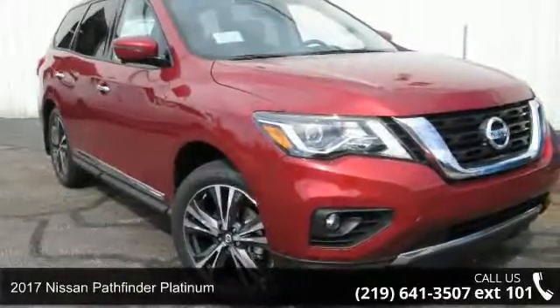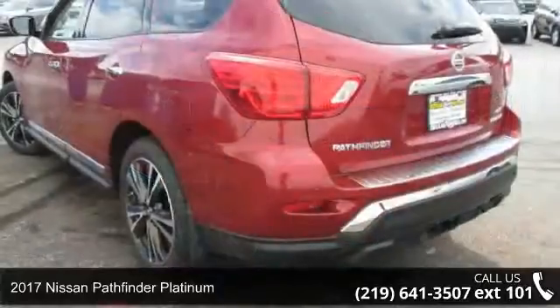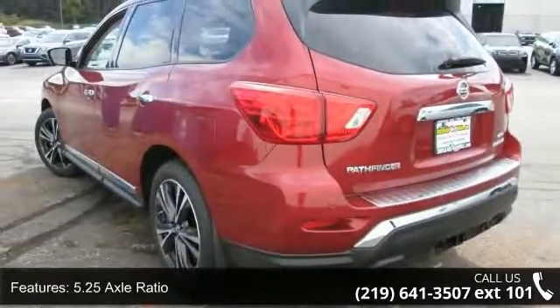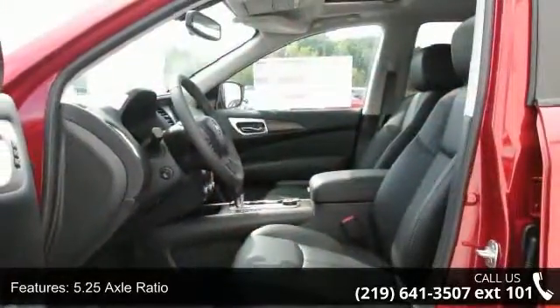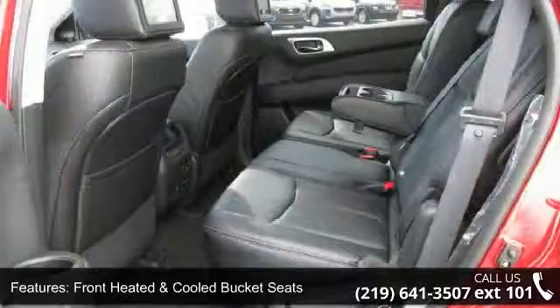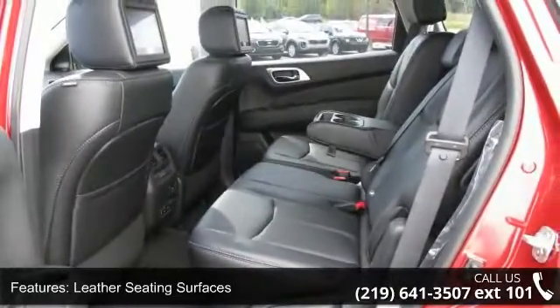Presenting the 2017 Nissan Pathfinder Platinum. If you are looking for an automobile with great features, look no further. This vehicle's top features include a 5.25 axle ratio, front heated and cooled bucket seats, leather seating surfaces, four-piece black splash guards, and a family entertainment package.